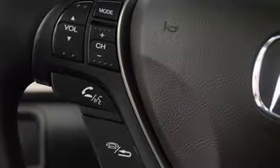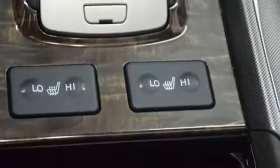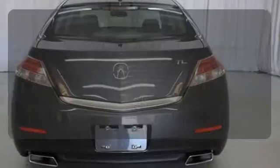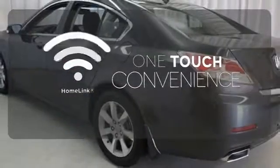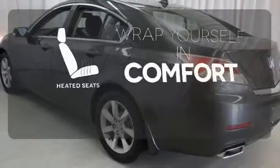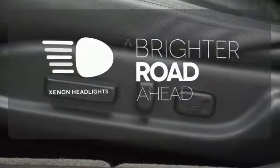And the premium sound system will thrill you too, as it comes with a high-tech USB iPod interface for your listening pleasure. With HomeLink, one touch makes your arrival as welcoming as if you'd never left. Warm off the chills with the heated seats. The Xenon headlights shine brighter for better visibility.